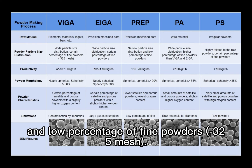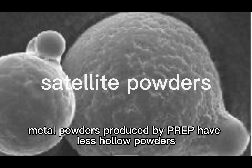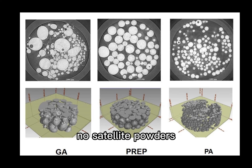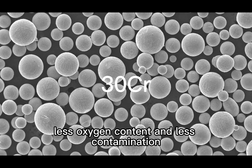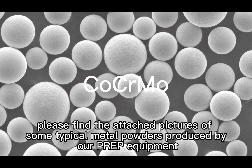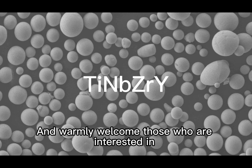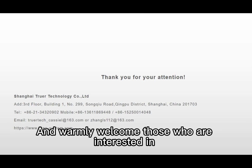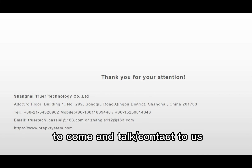In addition to the above features, metal powders produced by PREP have fewer hollow powders, no satellite powders, lower oxygen content, and less contamination. Please refer to the attached pictures of typical metal powders produced by our PREP equipment. We warmly welcome those interested in our metal powders and PREP equipment to come and talk or contact us.